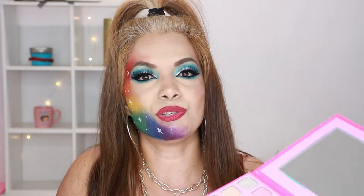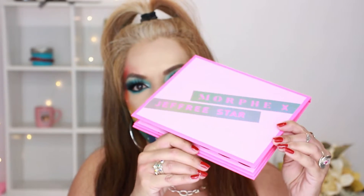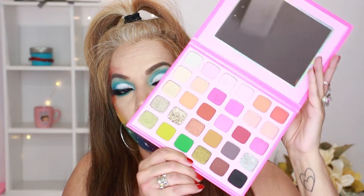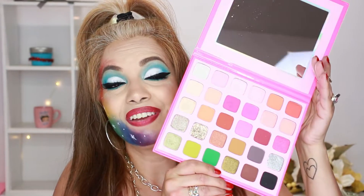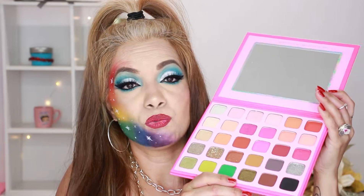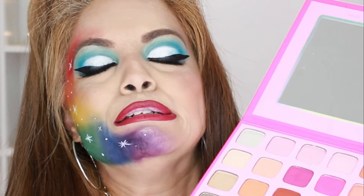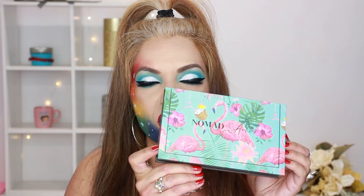Next up is the Morphe x Jeffree Star palette. This one comes with a mirror, and it is really beautiful and sturdy. I love all the colors in here. It has very little fallout and is really pigmented. Jeffree Star Cosmetics is really good — I love it.